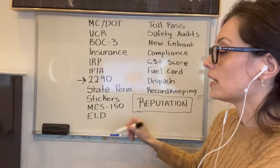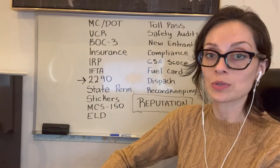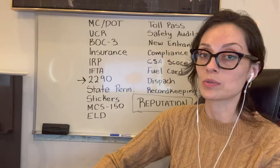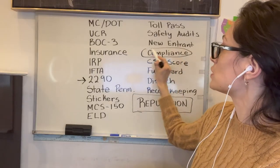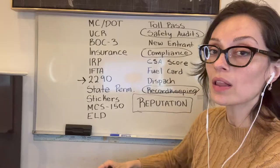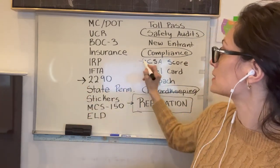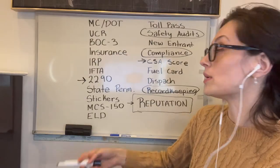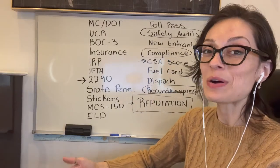A lot of people wonder: as a lease-on operator, why do I have to give away 25 or 30% to the motor carrier? Lease-on operators typically get around 70 to 75% of the gross of each load. It's because the carrier has to make sure everything is in compliance, safety audits are passing, and record keeping is maintained on your truck. The carrier is taking on some degree of risk — just as they do with company drivers — because drivers can affect the carrier's CSA score by how they drive and how compliant they are on the road. If you get an out-of-service order or violate your logbook, it's the carrier's CSA score that goes down.